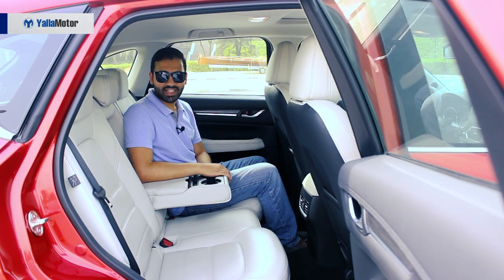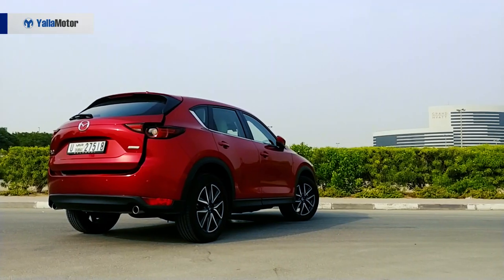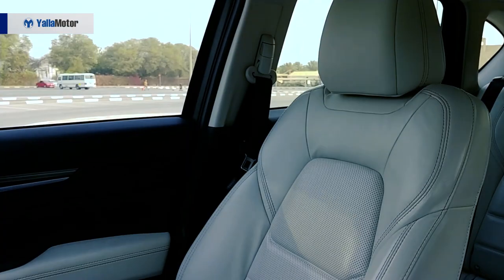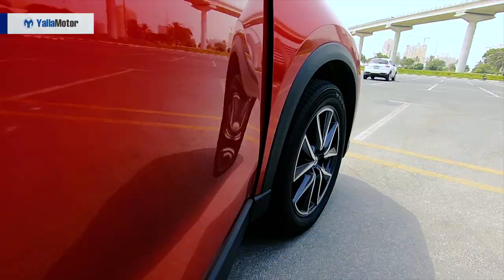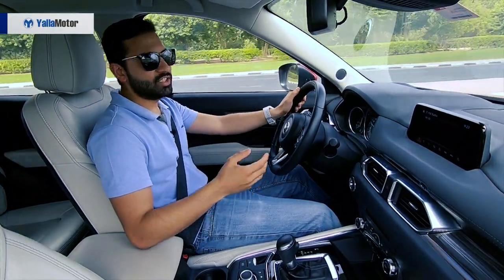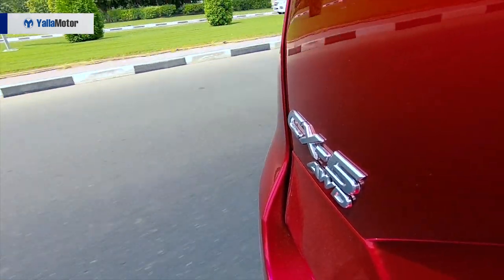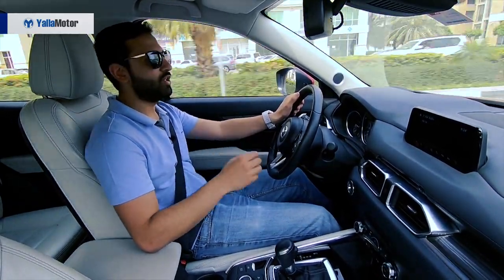Speaking of comfort and practicality, the fully loaded Mazda CX-5 offers rear AC vents, two fast charge USB outlets, two cup holders and 506 litres of storage in the boot, which is enough but not as much as the Honda CR-V at 561 litres. Despite lacking a few modern amenities such as a remote engine starter, Android Auto and Apple CarPlay, the fully loaded CX-5 is armed with a long list of interesting features. Mazda fanboys would notice the brand's flip-up screen for the head-up display has been replaced by a proper one that projects speed, navigation data and blind spot information directly onto the windscreen.